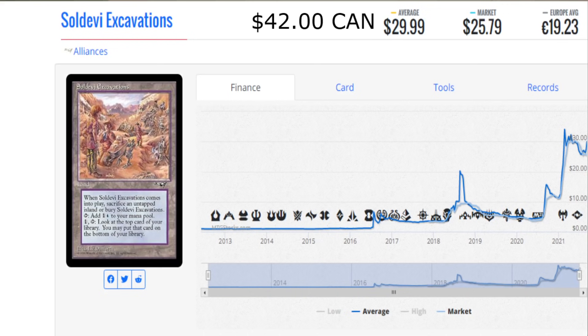I want you guys to take a second and think about this as you're watching this video. This was not done by some mass whale out there. This wasn't done by some secret organization. This was literally done by a few people on this channel buying some copies this week that moved the market this much. I want you to take a minute and think about that.